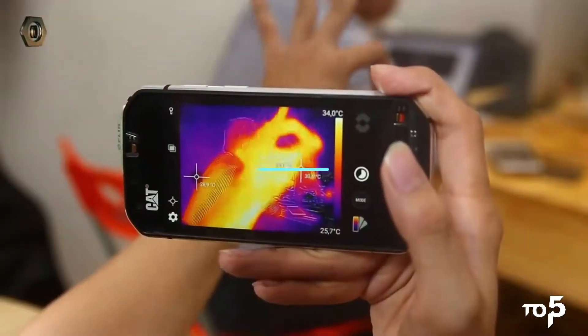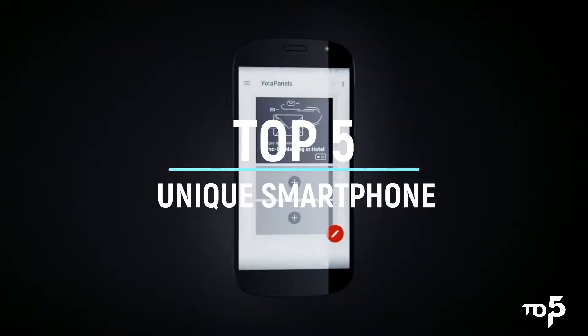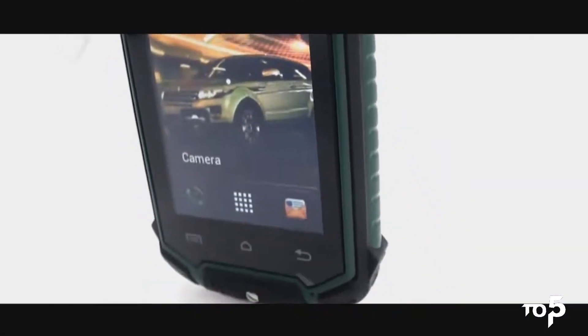Hello friends, welcome back to another episode of Top 5. This is Vishal and we are going to count down the top 5 unique smartphones that are available in the market. So without any delay, let's get started.